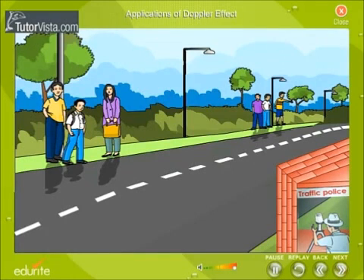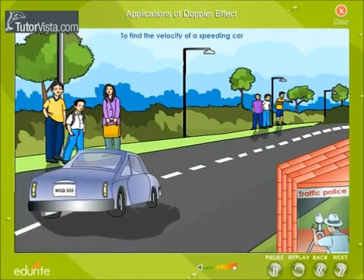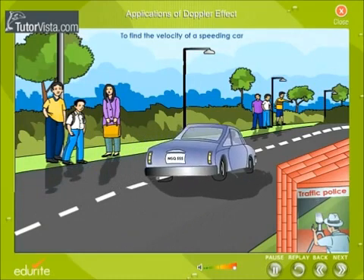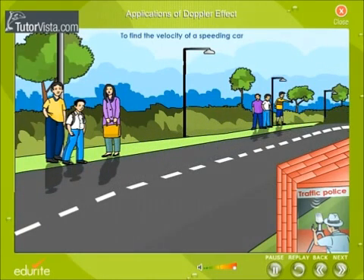Applications of the Doppler effect: defining the velocity of a speeding car. Short waves emitted from an observation center are directed towards a speeding vehicle. These waves are reflected by the car back to the observation center. By calculating the shift in the wavelength, the velocity of the speeding car can be determined.